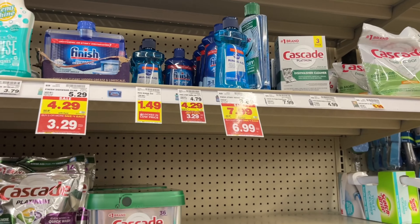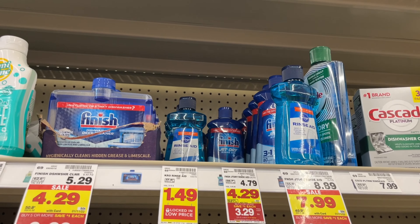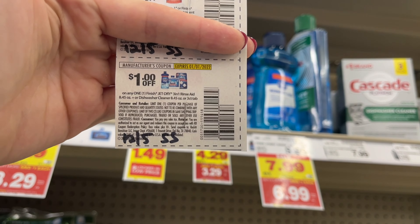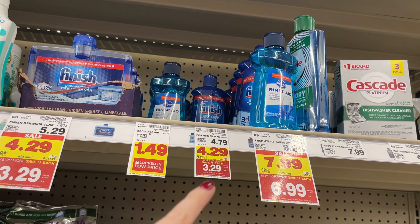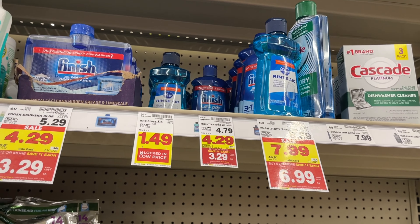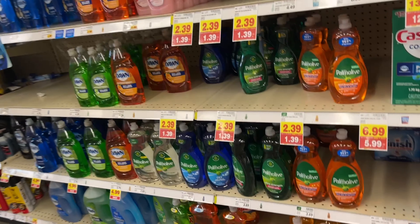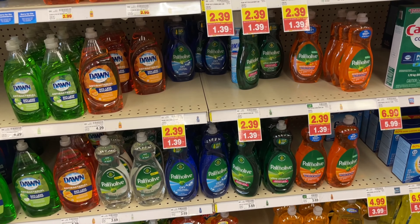Picking these up for $1.99 and moving on to the Finish Jet Dry — we actually need this; I paid a lot for it at Walmart this week. These are $3.29 on the Mega, and I have a dollar-off coupon from the 12/5 SmartSource, making these just $2.29. The Palmolive is $1.39 on the Mega, but I'm not picking that up — I have plenty of soap and sometimes get it for less than a dollar.